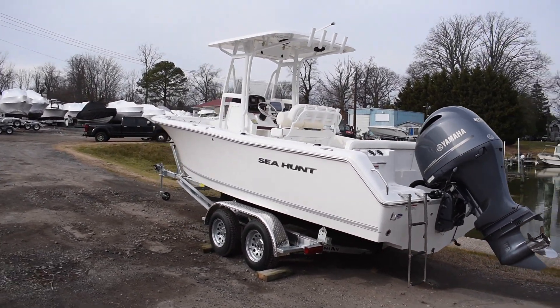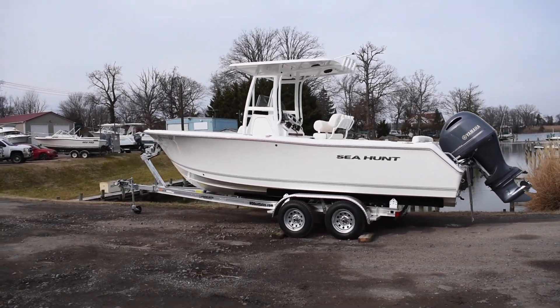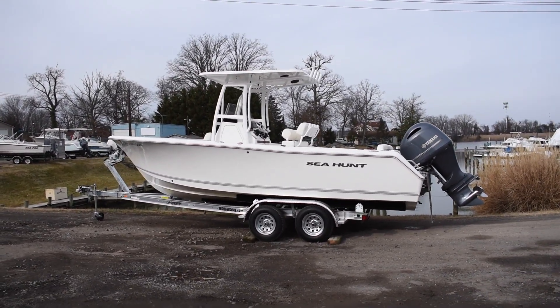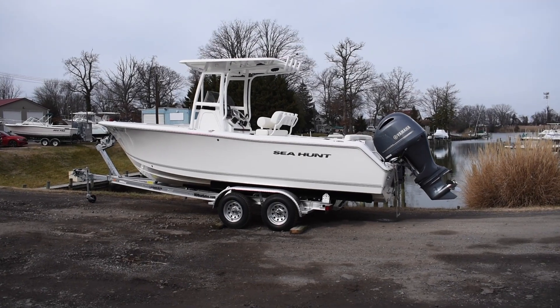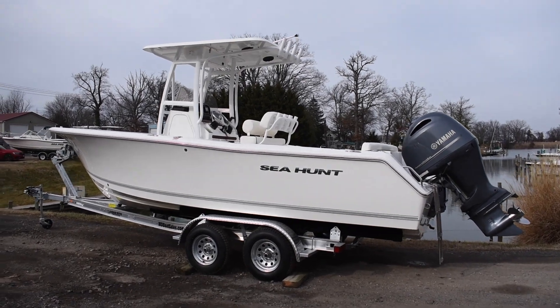The trailer fits the boat perfectly, but the trailer is not included in the sale. It is available — if you'd like it with the boat, it's an additional $5,000.